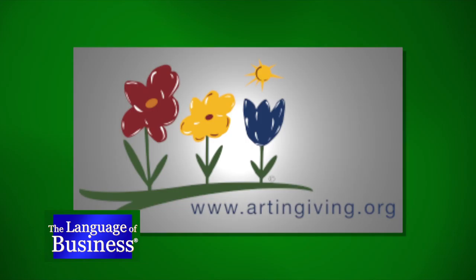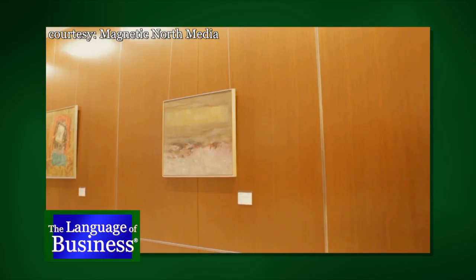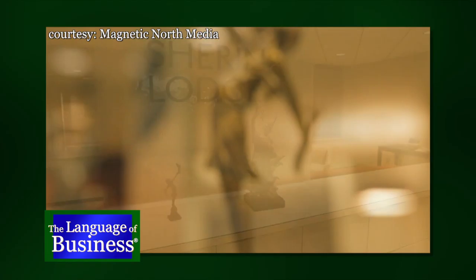How does Art & Giving work? Art & Giving is a non-profit gallery. If you're an artist represented by a gallery and they sell a piece of your art, usually you keep 50% and the gallery keeps 50%. In our case, the artist still keeps the 50%, but the other 50% is directly allocated to pediatric cancer research, to a 501c3 public foundation.